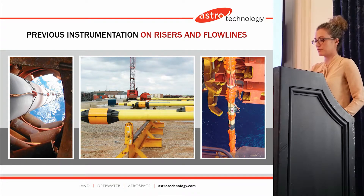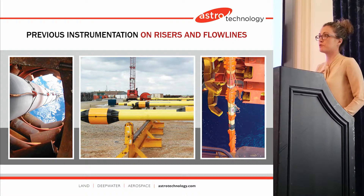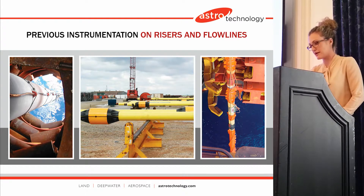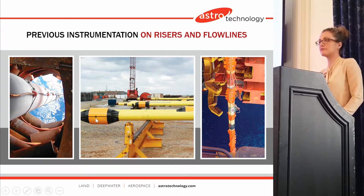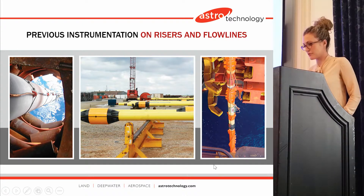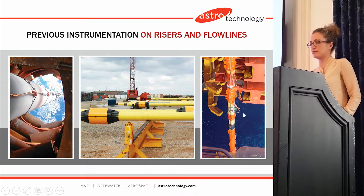Here you can see an example of our sensor system. On the left is a picture looking down through the moon pool on the riser, and that is our sensor cable going down. You can see in the middle picture in greater detail what our sensor stations look like. Here's another picture of a riser — our sensor stations are here in between the strakes, shown in black, and the cables go down through a groove in the strakes.